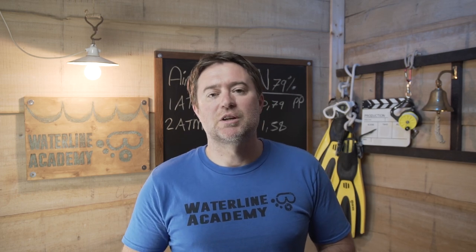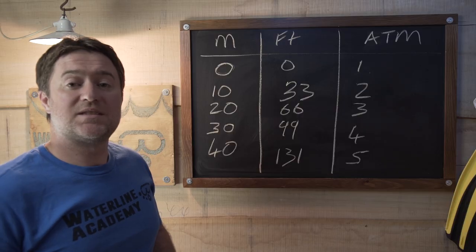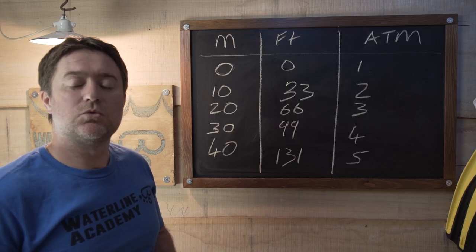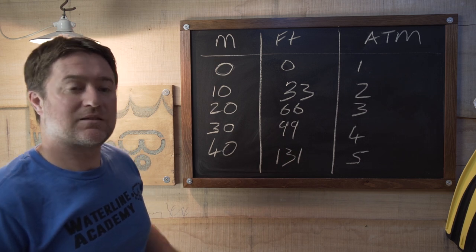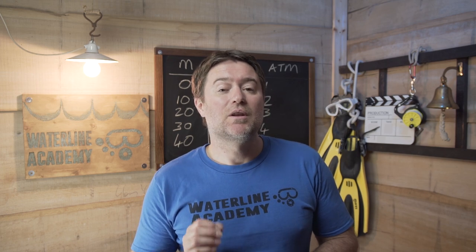At sea level you have one atmosphere of pressure. At 10 meters or 33 feet you have two atmospheres. For every 10 meters or 33 feet you descend you gain an additional atmosphere, which means at 40 meters or 131 feet you have five atmospheres of pressure acting on your body. 40 meters is the recreational diving depth limit. At that depth you only have around nine minutes before you have to ascend to the surface or run the risk of decompression sickness. You also breathe five times as much for every breath as you would at the surface, so you have a limited supply of air.